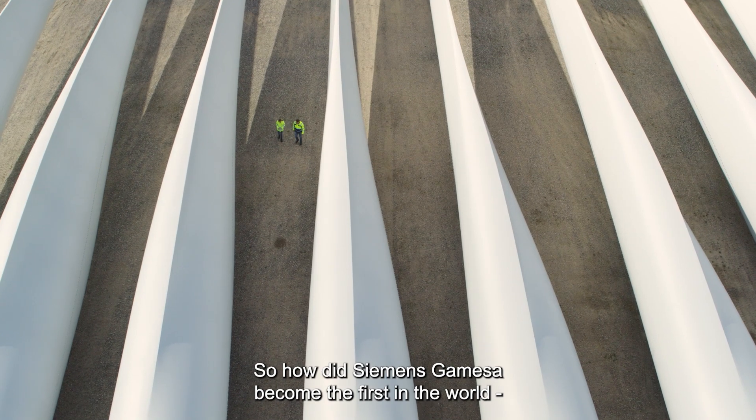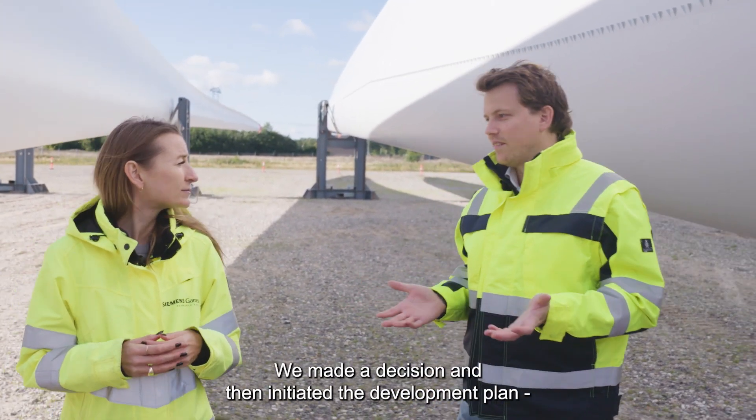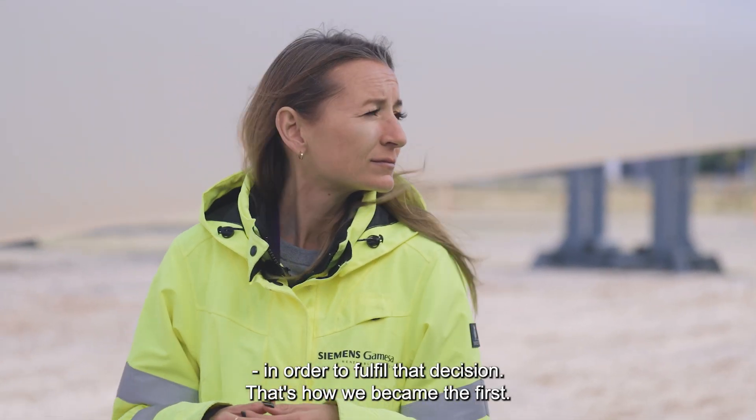So Jonas, how did Siemens Gamesa become the first in the world to manufacture a recyclable blade? We made a decision and then we put the development plan in place in order to fulfill that decision. That's how we became the first.